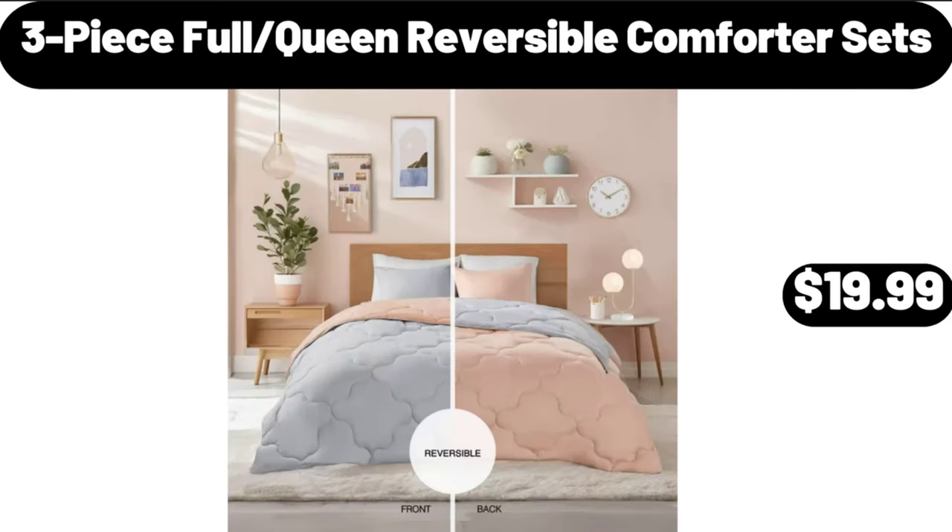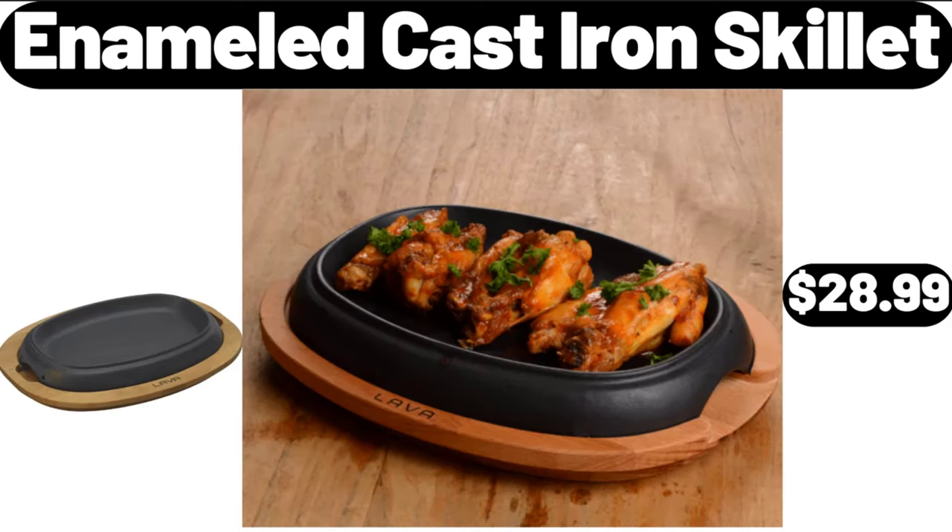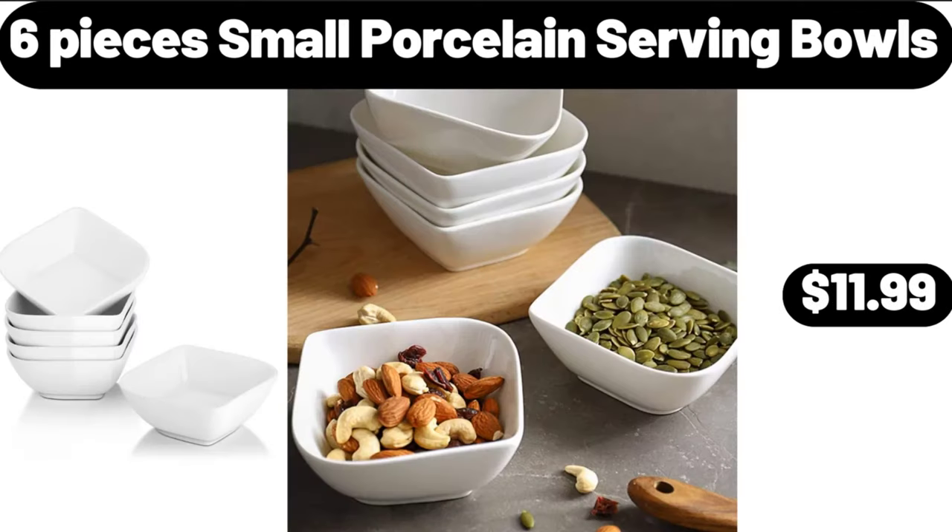Three-piece full queen reversible comforter sets, $19.99. Enameled cast iron skillet, $28.99. Six-piece small porcelain serving bowls, $11.99.